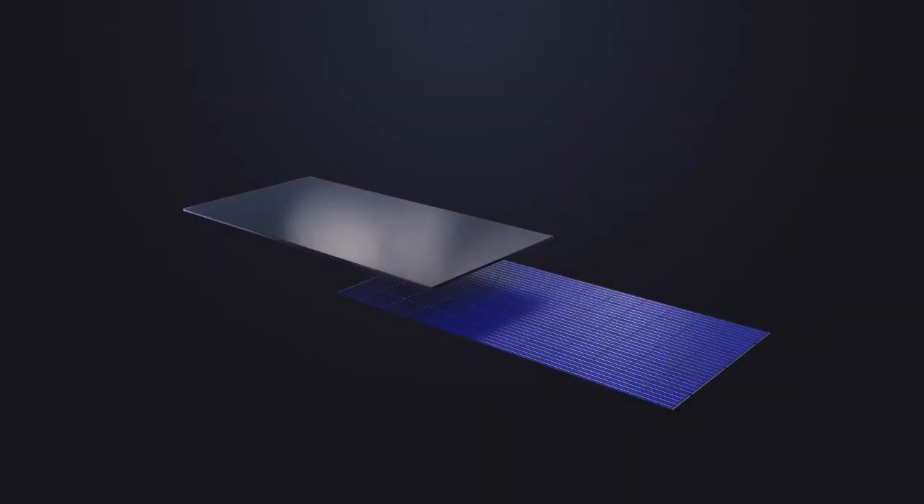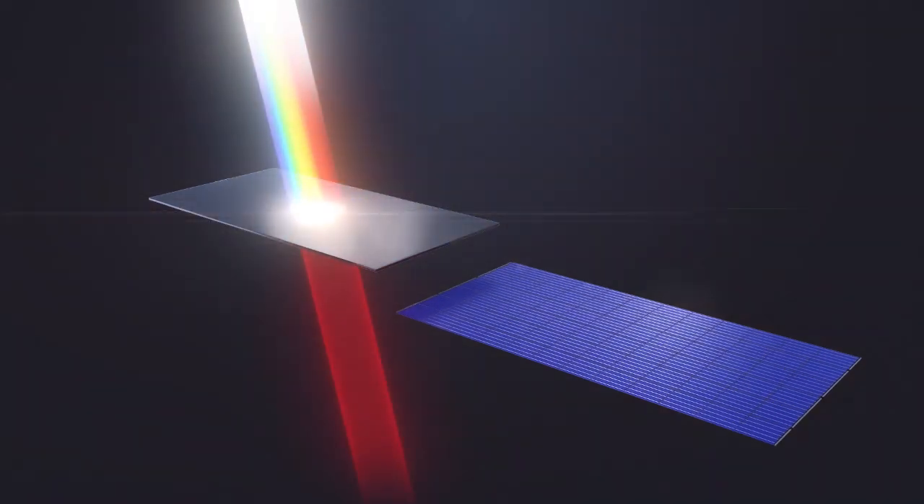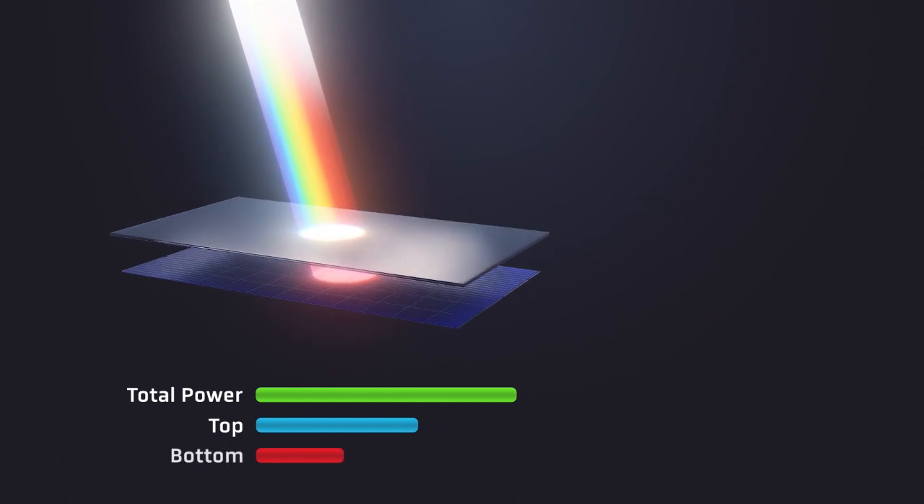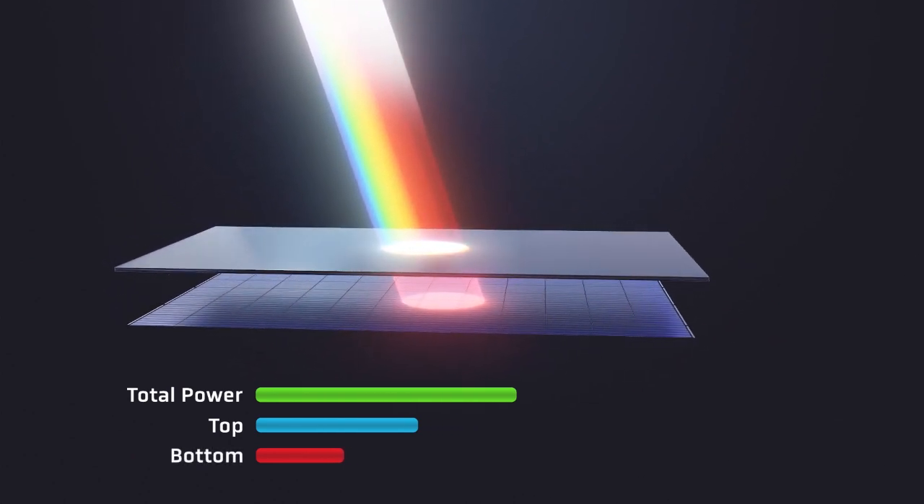So how do we get out of that box? There is a solution — it's called tandem. In laboratories in Europe and the United States, mostly privately funded, breakthroughs have now made it possible to make a cost-effective tandem module that uses two semiconductors. The top material is a high band gap harvesting the high-energy photons, and the bottom material is a low band gap capturing the long-wavelength photons.